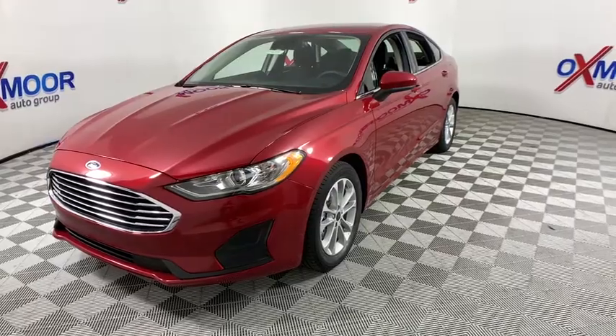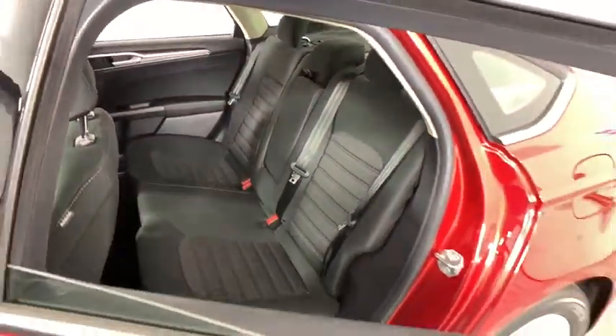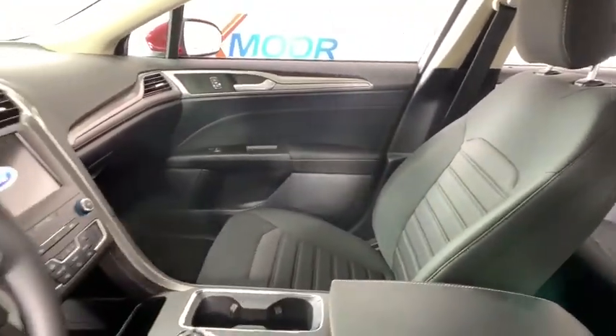Security system, trip computer, remote keyless entry, brake assist, panic alarm, overhead console, tachometer, tilt steering wheel, front reading lamps, front bucket seats.